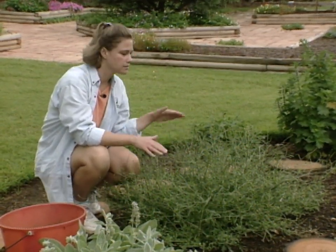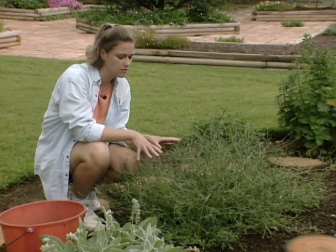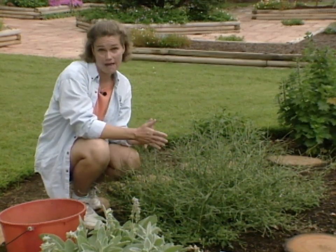It likes a hot sunny place with good drainage. This plant was traditionally used in medieval medicine and has kind of fallen out of favor. The part of the plant used most is the root, which has the most medicinal value, and actually what vervain is used for a lot now is to make a soothing bath.